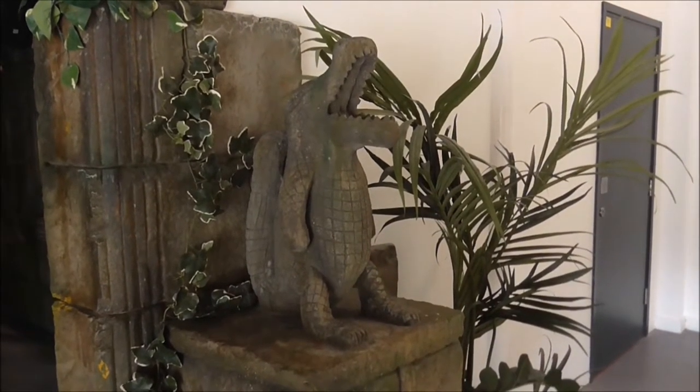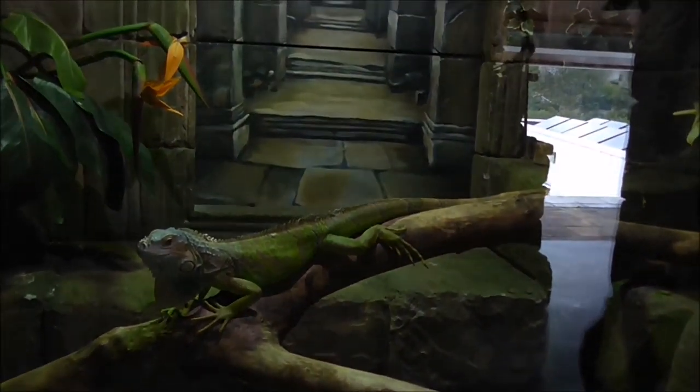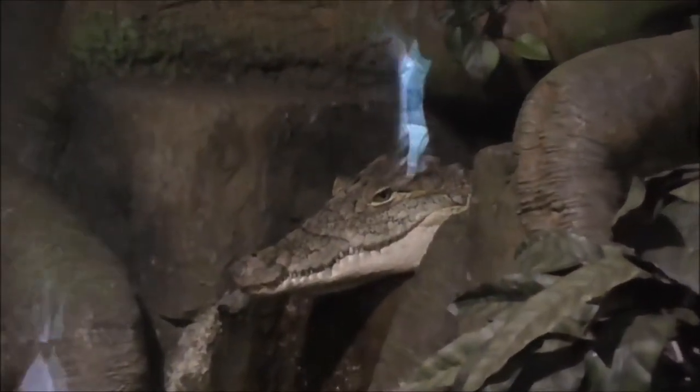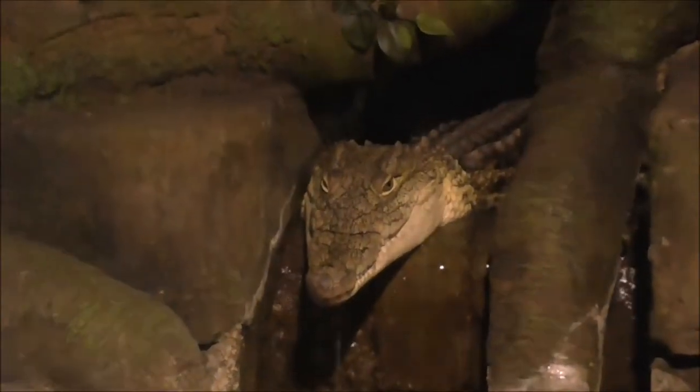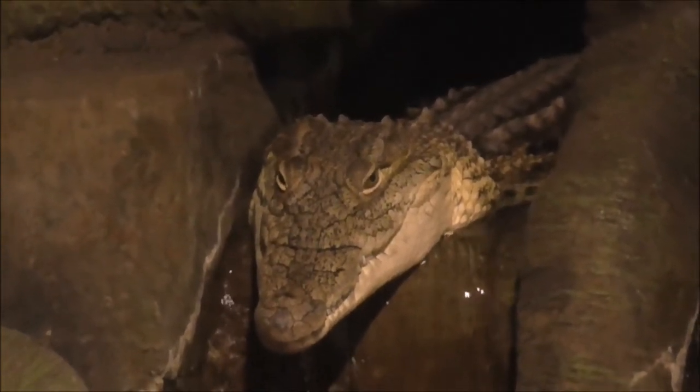I wonder what's in here. This guy is an island crocodile — the second biggest type of crocodile in the world. This is a male crocodile and he will grow to 16 feet, so they're going to have to get a bigger enclosure for him, and he is extremely dangerous. We feed him with a really long pole and just throw the fish into the water for him, because he will bite.